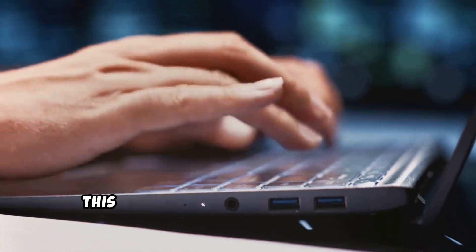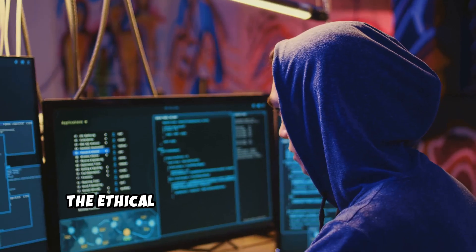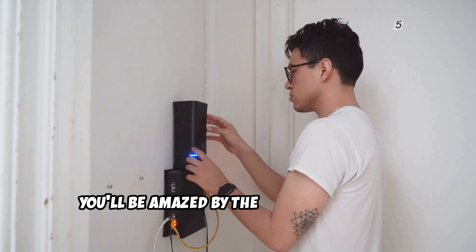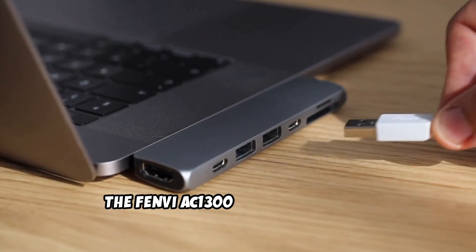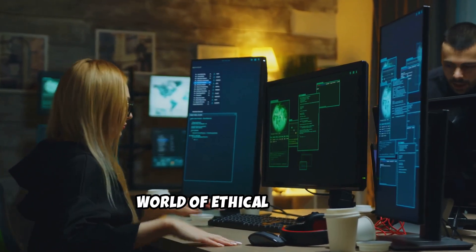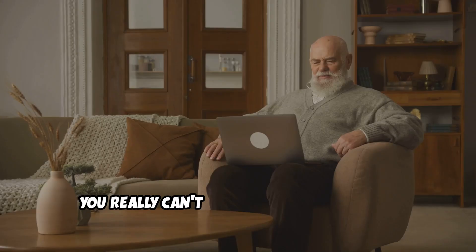Here's the catch: out of the box, this adapter might not play nicely with Kali Linux. You'll likely need to install some third-party drivers, but don't worry — it's not as daunting as it sounds. The ethical hacking community is awesome, and you'll find tons of resources and tutorials online to guide you through the process. Once you're all set up, you'll be amazed by the performance you can squeeze out of this budget-friendly adapter. For the price, the Fenvi AC-1300 USB adapter is an absolute steal — a fantastic option for anyone on a tight budget or just starting out in ethical hacking. You get solid performance and compatibility with Kali Linux, with a little bit of tweaking, without breaking the bank.